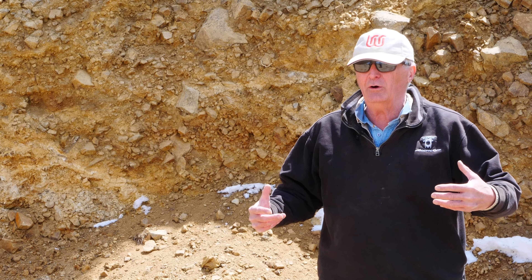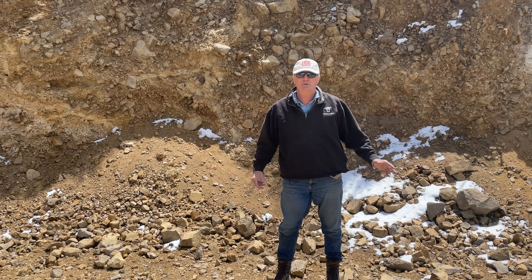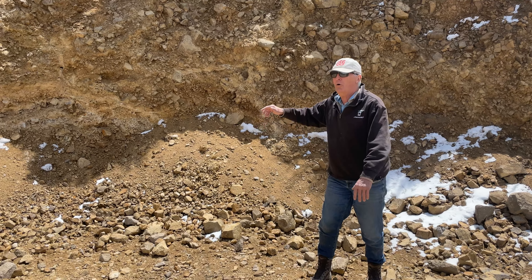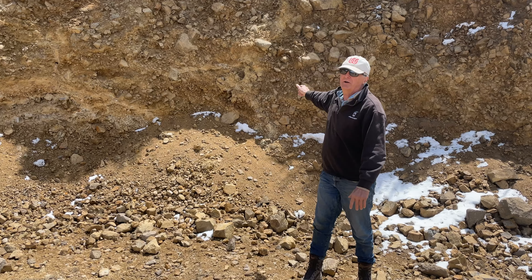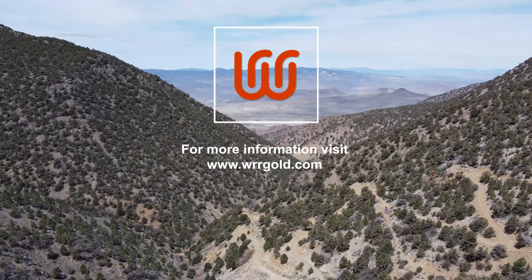We've gone up the hill. We found the alteration zone continuing. We found the gold. I think the hot spot is called the hot spot for a really good reason — it's going to be a lot of fun up here. Very excited about this zone and how it goes up. It opens up a whole new area. We still got a lot of room up there to go. This is our hot spot, and we're looking forward to more news from this place.